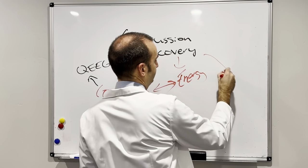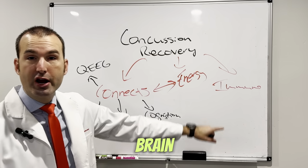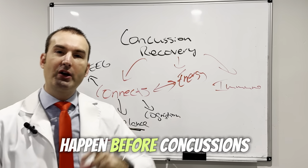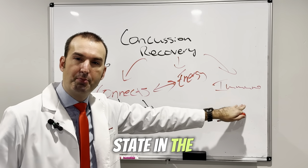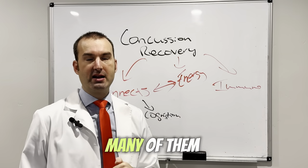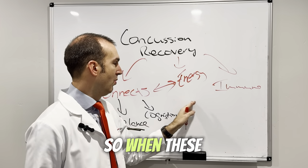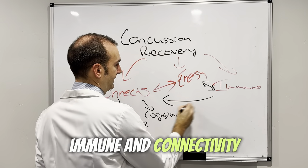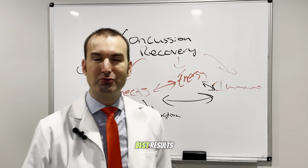Lastly, there are immune changes in the brain following concussions as well. There are things that can happen before concussions that can already alter your immune state in the brain, so pre-existing conditions do matter — many of them you're aware of, but there will also be those you're not aware of. When energy, immune, and connectivity all get aligned — because these all influence each other — this is where I see the best results, even if people have been to numerous other clinics.